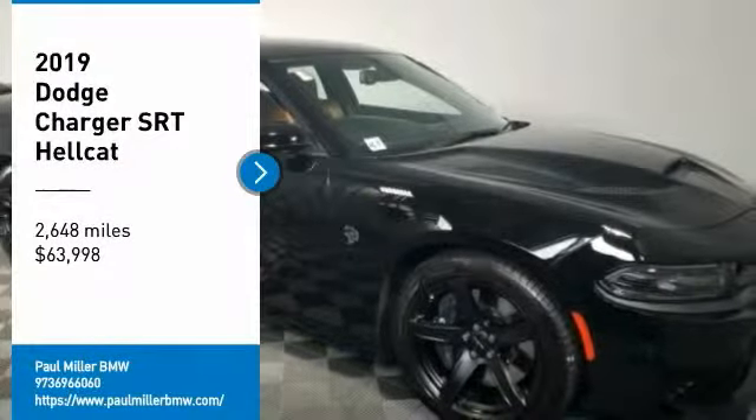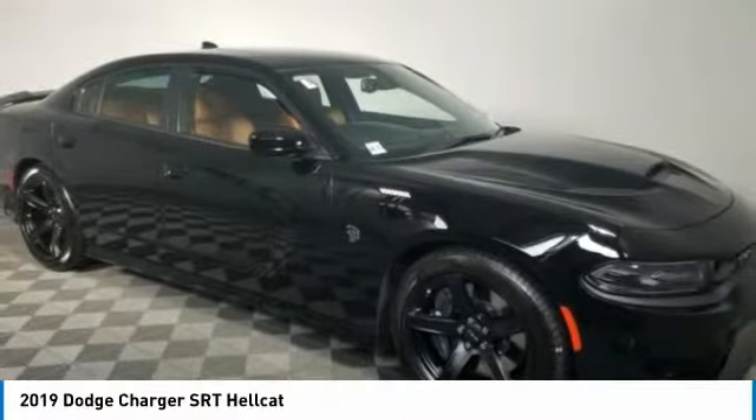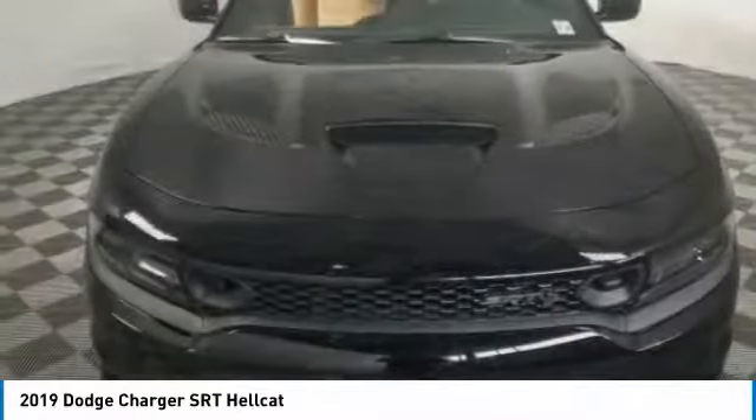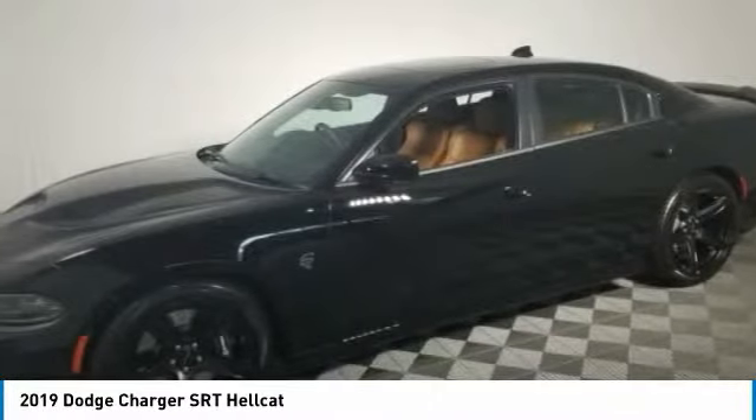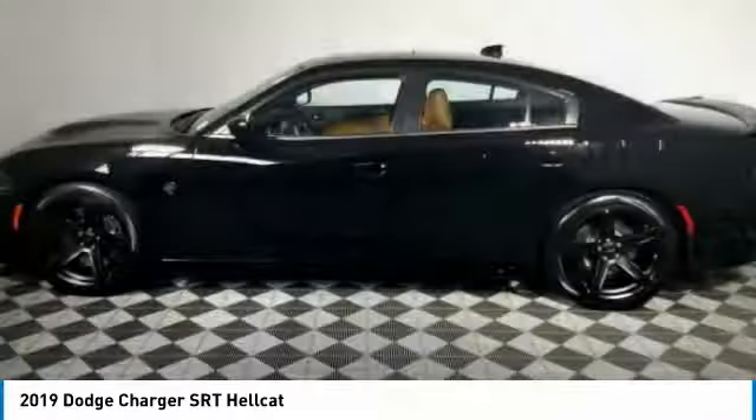Looking for the right vehicle? Check out the 2019 Charger. Inject some versatility, comfort and sophistication into your muscle. The Charger is a powerful sedan that excites at every turn.